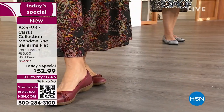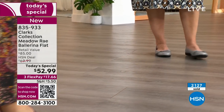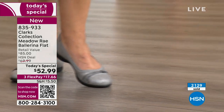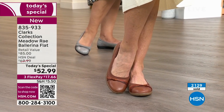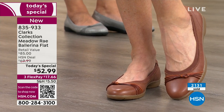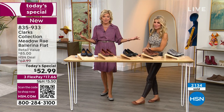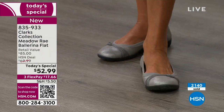We stay live because we want all of you to be able to take advantage of a really star item. This exact ballerina flat, called the Meadow Ray, retails for $85 on Clark's website. This is over 30% savings today — amazing to buy something brand new and get a deal on it. It's genuine leather, and it's buy now, wear now — next season and the season after. Even in a colder climate, a ballet flat is something you look forward to wearing into the office, with a dress or a suit.